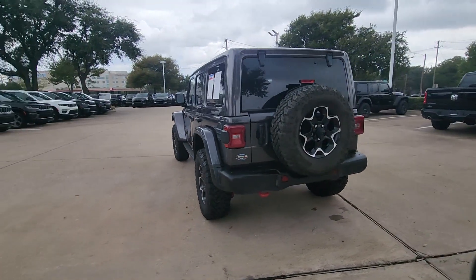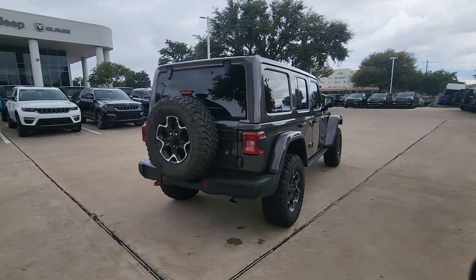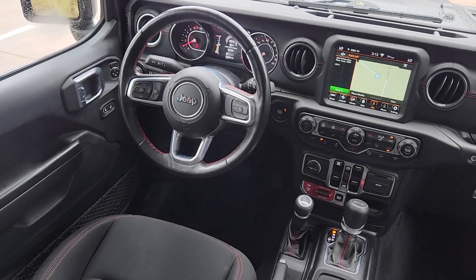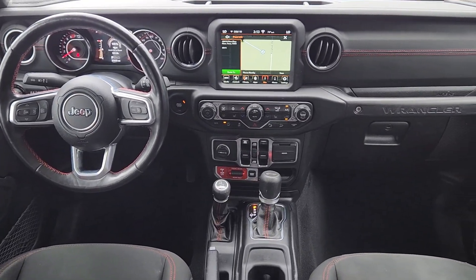These are just some of the great options this vehicle comes with: heated steering wheel, Apple CarPlay and/or Android Auto, touchscreen infotainment system, navigation system, keyless entry, premium sound system, remote engine start, heated mirrors, fog lamps, and backup camera.